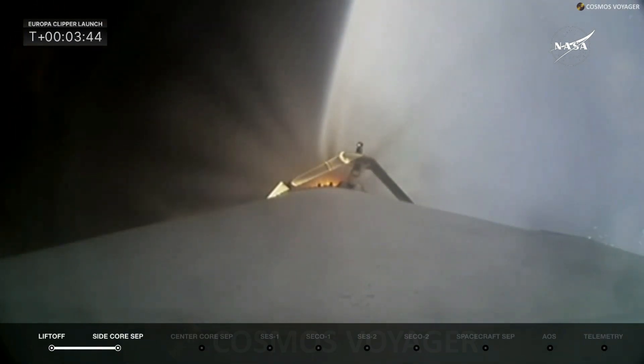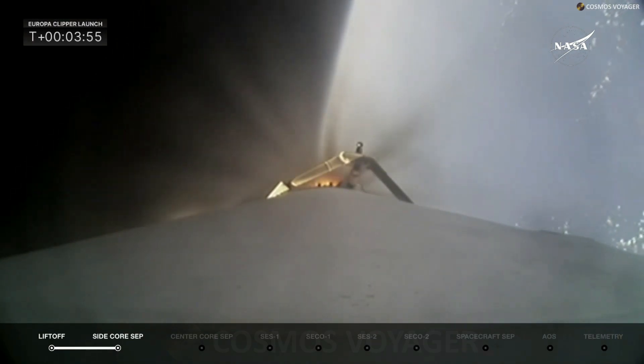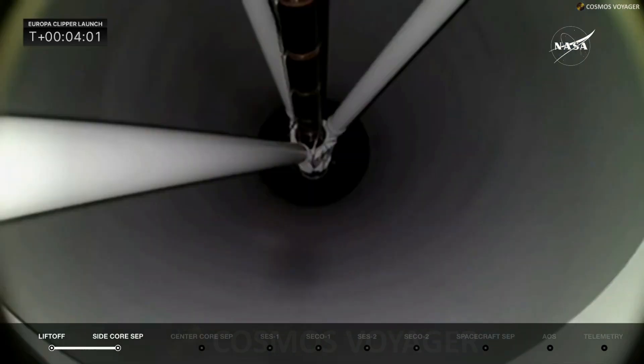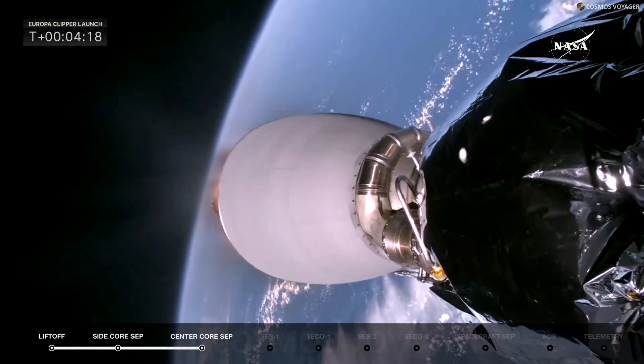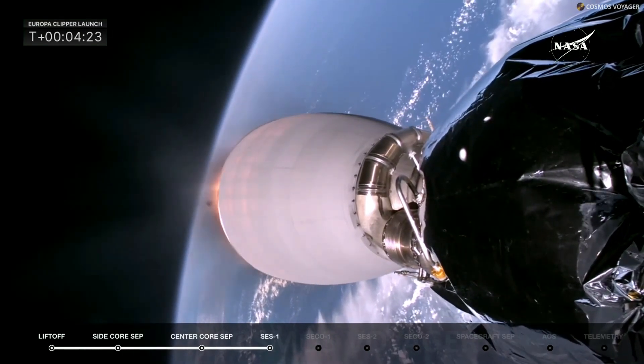About 20 seconds from now we will get cutoff of the main engine on the center core booster, and four seconds after that we will separate as we fly out over the Atlantic Ocean. Stage one — stage separation confirmed. Getting ready for MVAC startup. We are getting some applause here in the mission directors center, and there you see the MVAC D engine lighting up.